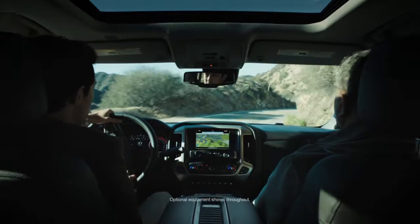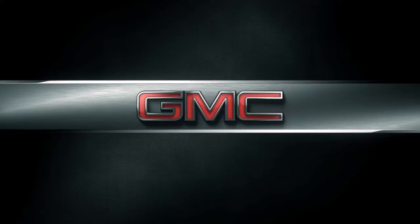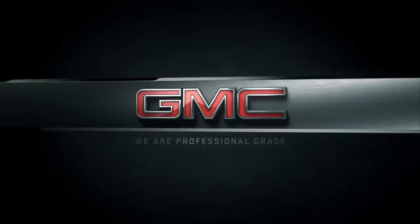This is what precision feels like. Magnetic Ride Control actively monitors road conditions a thousand times per second to deliver a comfortable ride. Thousand times, huh? Yep, per second. How about that? This is the new meticulously crafted 2016 Sierra Denali from GMC. This is the precision of professional grade.